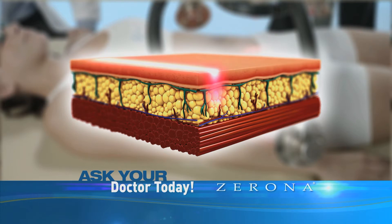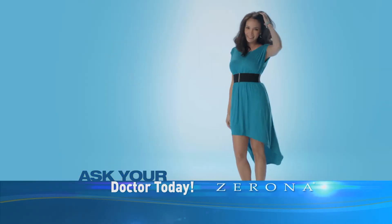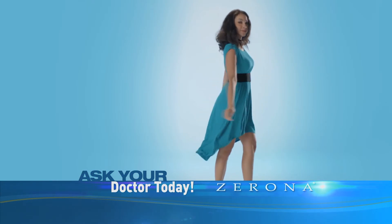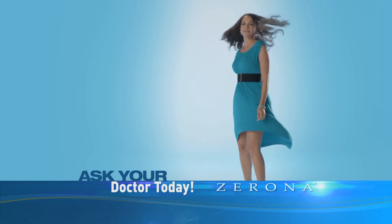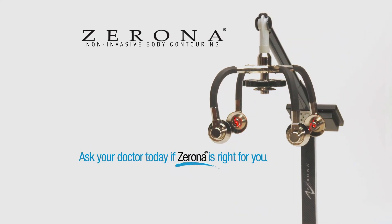Xerona's clinically proven technology uses a painless, cold laser to empty your fat cells and restore them to a smaller size. Experience for yourself the results that thousands of people have already achieved using the revolutionary Xerona laser. Ask your doctor today if Xerona is right for you.